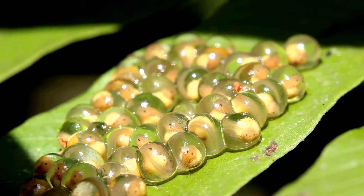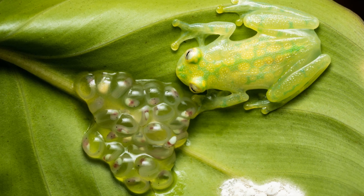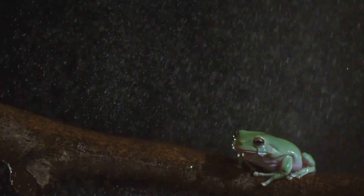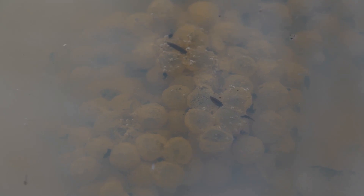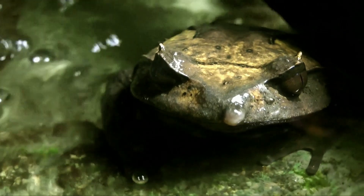After mating, the female lays eggs on leaves above streams, then leaves the male to guard them. The father protects the clutch from predators and keeps the eggs moist, sometimes by urinating on them. His tireless watch lasts weeks, until the tadpoles hatch and drop into the water below. This remarkable paternal care is vital for their survival.